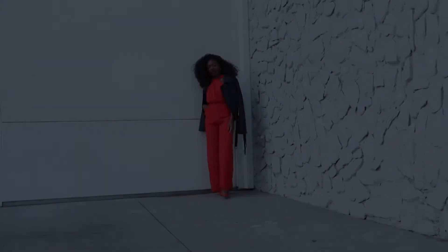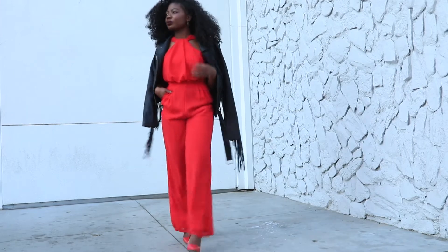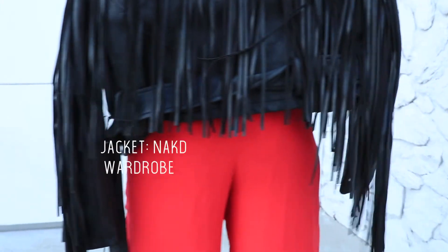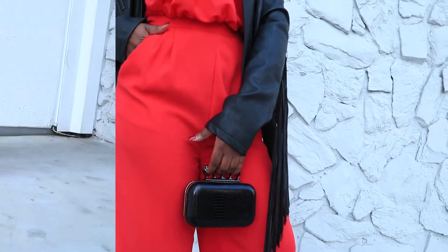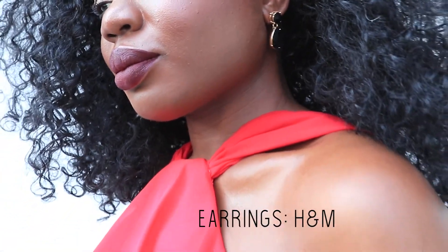The next outfit is a fiery jumpsuit. Let's ditch the dress this Valentine's Day and opt for a statement-making jumpsuit in head-to-toe red. To double down on the flare, I topped it with this festive fringe leather jacket from Naked Wardrobe, which will also be linked on the blog. I finished it off with red pumps and black earrings to bring it all together.